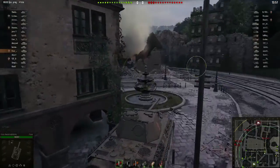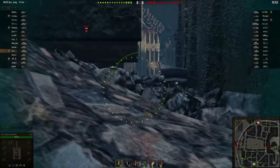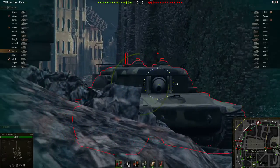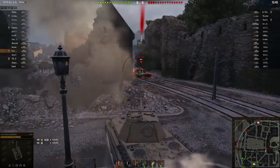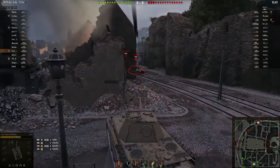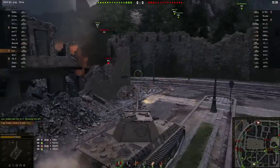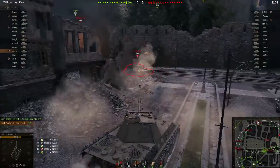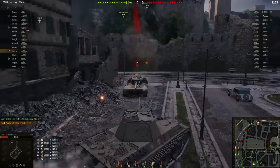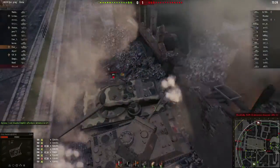The Poodle is actually a historical tank. It was a Panther tank that had been captured by some Polish resistance, so it did actually exist in the real world. Here we are in a tier 8 game in this tier 6 tank. It's very similar to the VK 3002, or like a stock Panther basically - which is pretty much what it is.